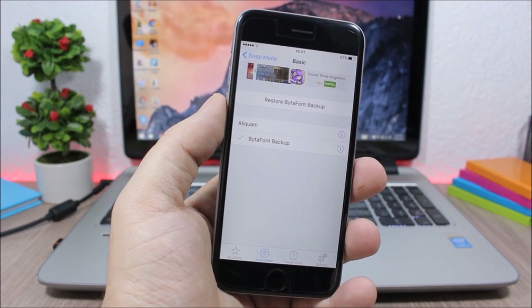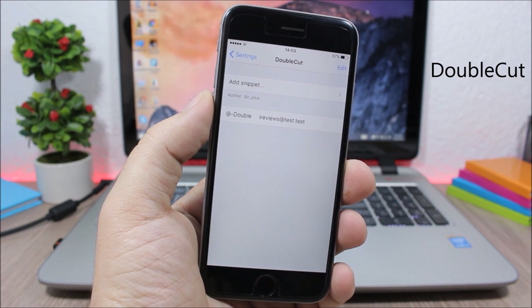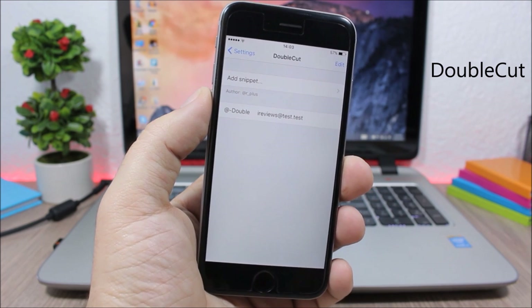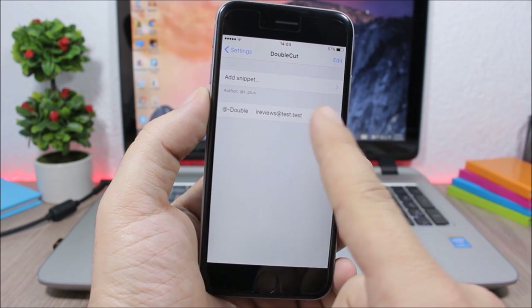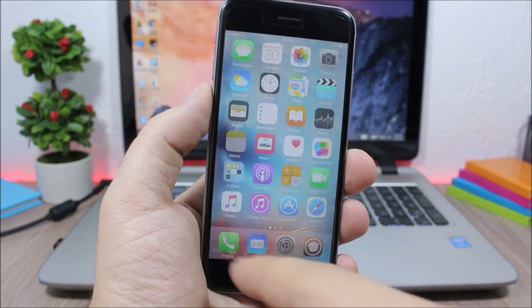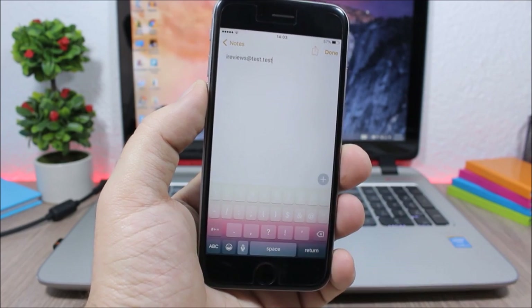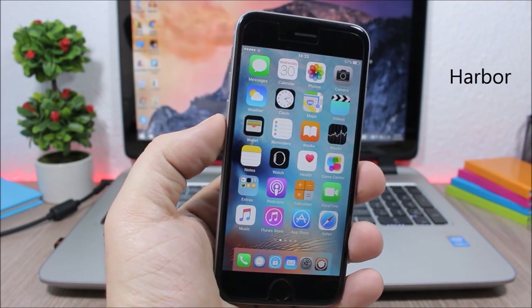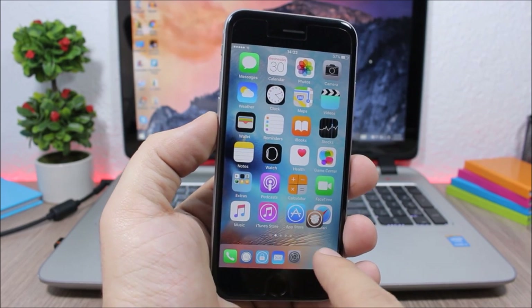Double Cut allows you to enter your email quickly simply by double tapping the @ key. Go to the settings of this tweak and enter your email. Then when you double tap the @ key it will enter your email automatically.